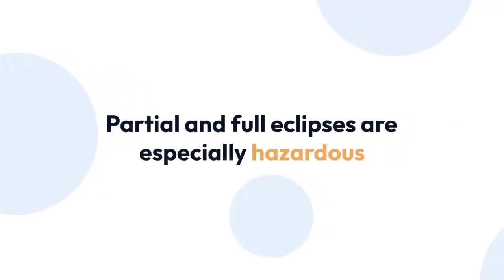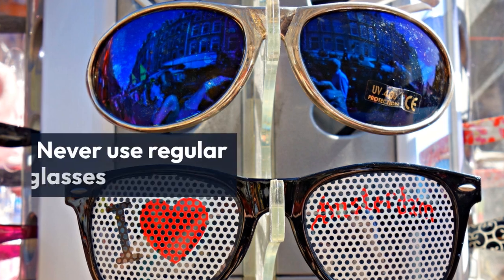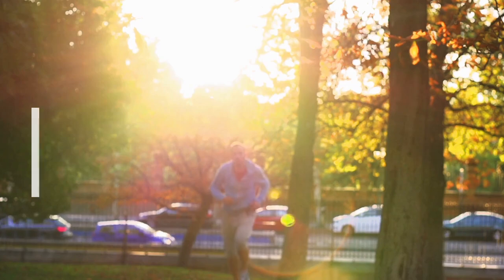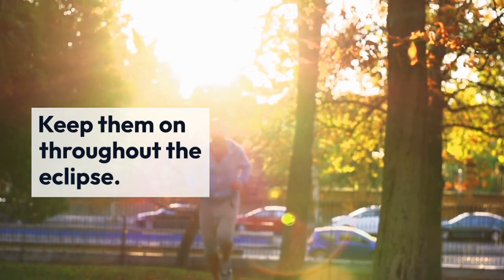Partial and full eclipses are especially hazardous. Always ensure your eclipse glasses are ISO certified and free from any scratches or damage. Never use regular sunglasses or homemade filters, as they won't provide sufficient protection. When wearing eclipse glasses, keep them on throughout the entire duration of the eclipse while looking directly at the sun.